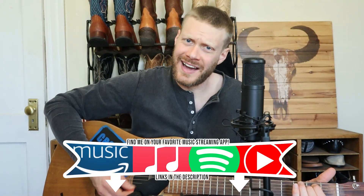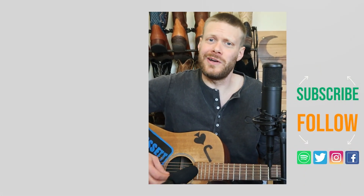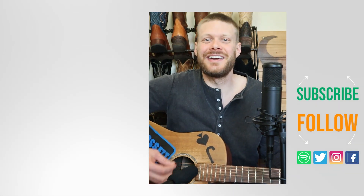Thanks so much for watching today — let me know what you think down in the comments. I love you guys for coming back each and every week. I hope you have a spectacular day and I will see you next time. Peace.